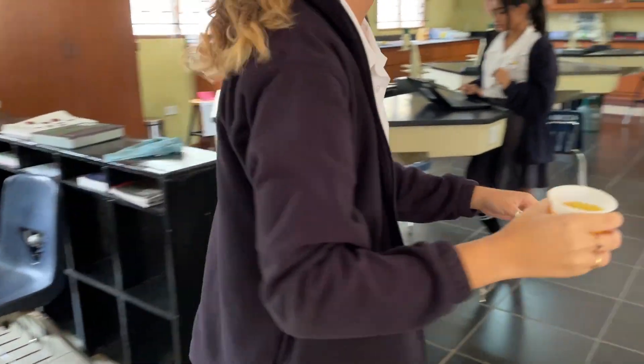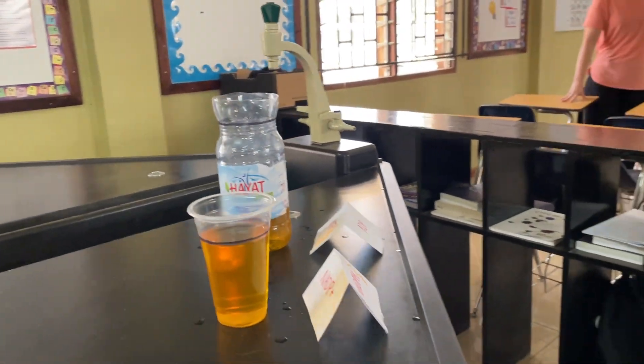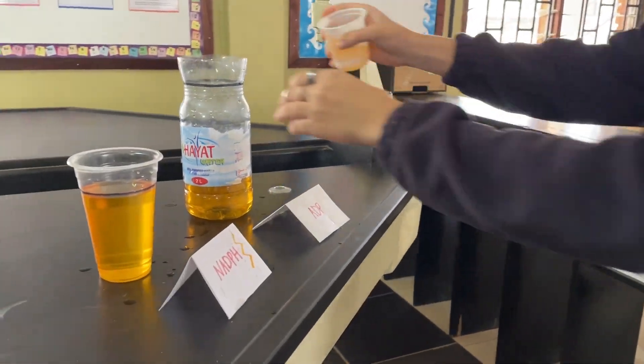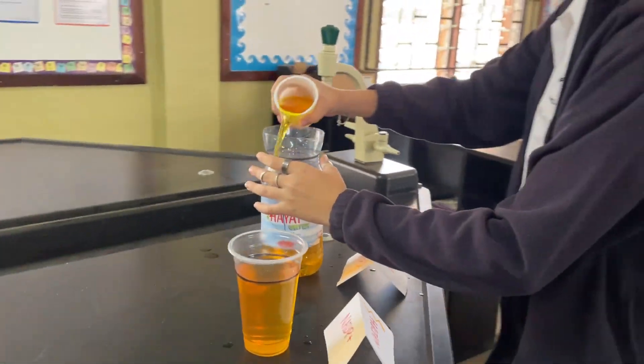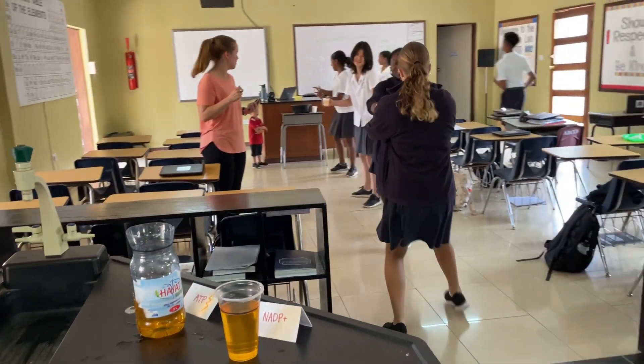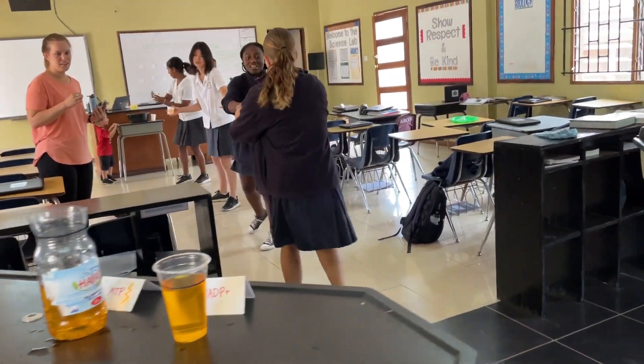Hannah is charging up our energy carrying molecules, ADP. ADP is being charged up. We're almost there on the electron transport chain. Water is still being split in the thylakoid boom room.